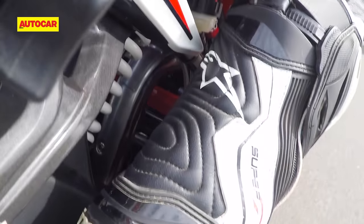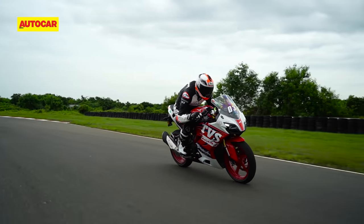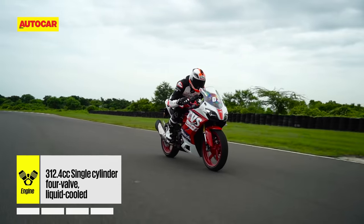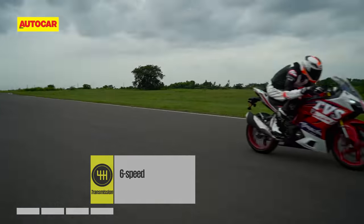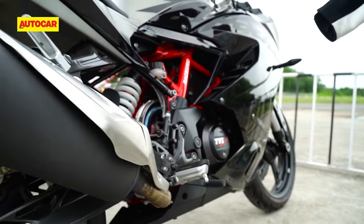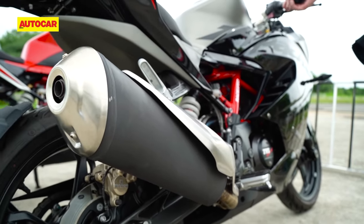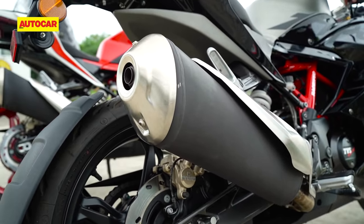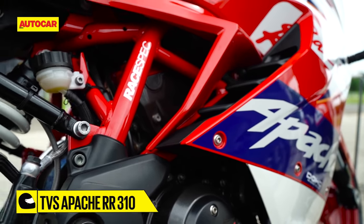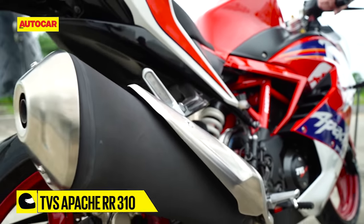Beyond this, the RR310 has the same mechanicals as last year, including the trellis frame and the liquid-cooled 312cc motor that produces the same 34hp. For 2021, TVS has reworked the exhaust system to produce a better sound — it's similar, but the sound is cleaner and a little more sporty, with less of that rough metallic note from the old bike.